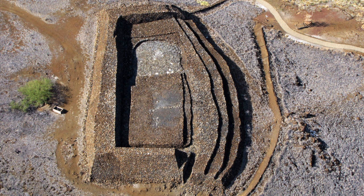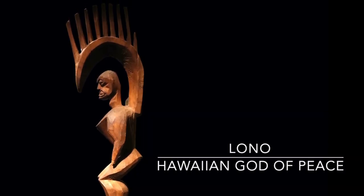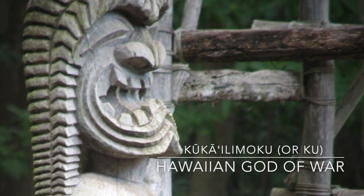There were heiau, or temples, that differed in shape, size, and placement. Different heiau were dedicated to different gods and purposes, with different prayer and offering depending on what it was used for.